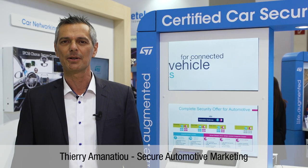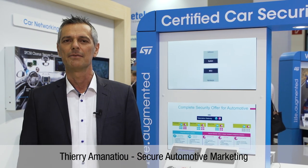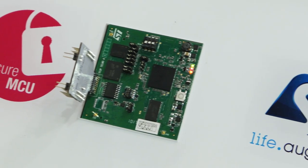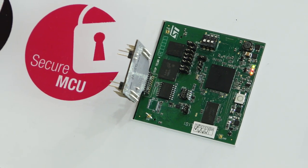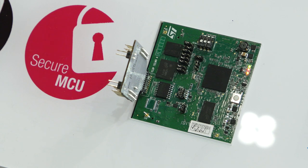ST is proposing a scalable offer targeting Telematics and Secure Gateway applications. This offer is based on EHSM to enable SecureBoot services, cryptographic services, and platform integrity checks. Both the SPC58 microcontroller and Telemaco 3P processors used in Secure Gateway applications include EHSM.